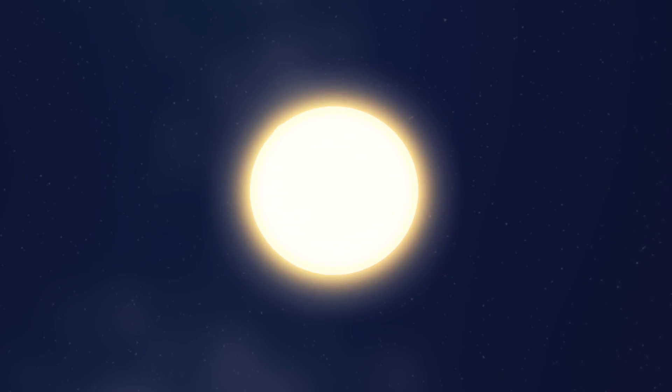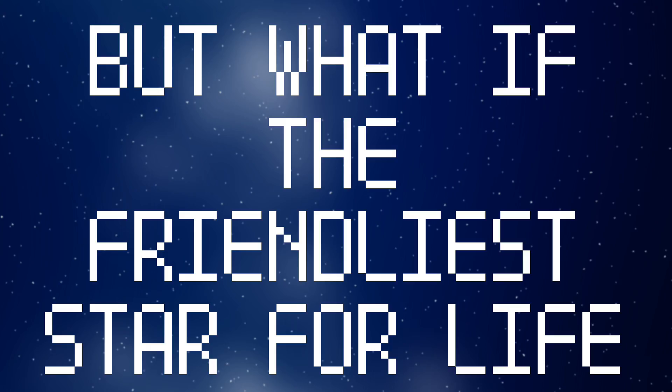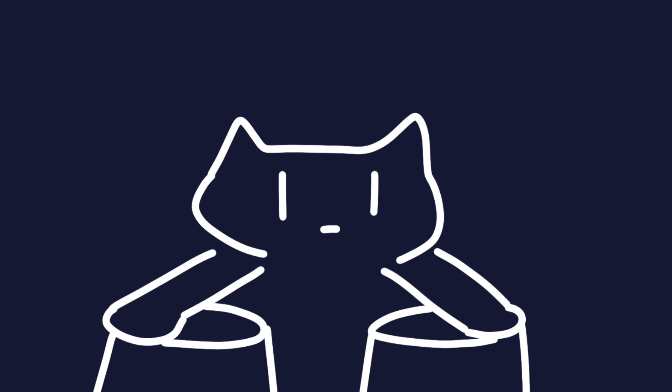The Sun is our only home star in this universe. But what if the friendliest star for life isn't like our Sun? Interestingly, maybe it is true.